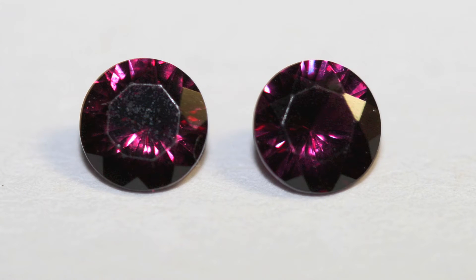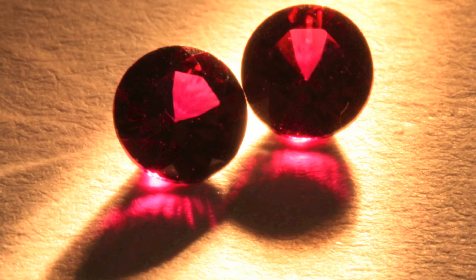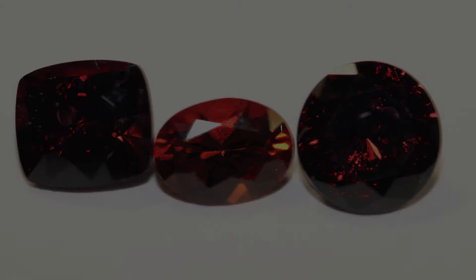Another important feature of anthill garnets is that many of them are actually color change. It's a little difficult with smaller stones to photograph, but you'll notice the colors here. And here are the same two stones in a different light source — you can see a purple to red color change that you get with anthill garnets.